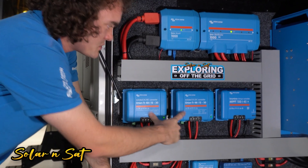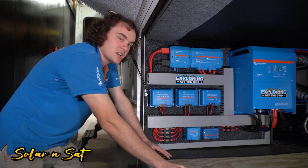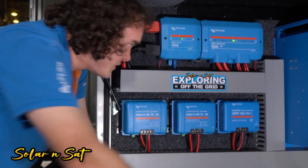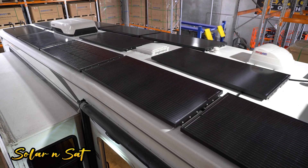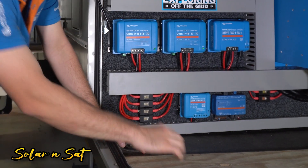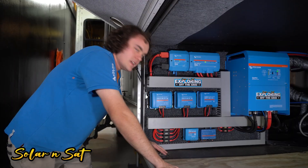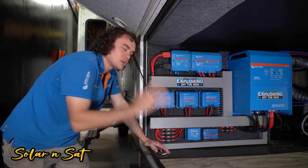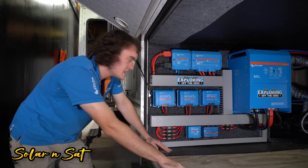Coming down from that, we've got two 48 to 12 volt converters here. That'll run all the 12 volt loads around the place, as well as charge the generator starting battery up the front. Over here we've got a 150-45 SmartSolar controller. That will take care of 2,000 watts of the solar up on the roof. And the little fella below it, the 100-20, will take care of another 800 watts. Some people might wonder how a 20 amp controller handles 800 watts — being a 48 volt system, we can actually use four times smaller wiring and four times smaller solar controller, so you definitely pick up some efficiency gains.